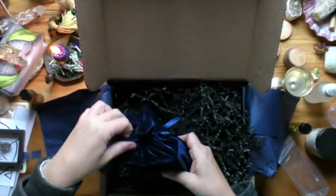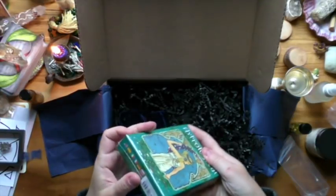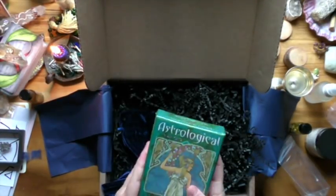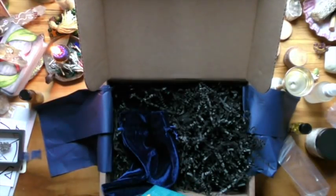Okay, so here is the oracle deck. Oh my gosh — it's got a little scarab closure and I have nothing to open this with.